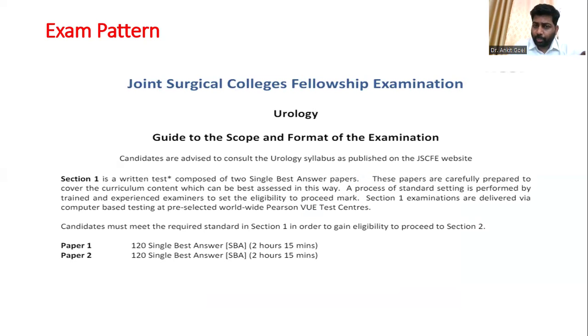Looking at the exam pattern, whether it is the intercollegiate or the international exam, you are going to face 240 questions over four and a half hours, with a break of about an hour in between, making the total duration five and a half hours. It is a long exam, but time shortage has never been a problem for most candidates. You need to read each question thoroughly and make sure you view the images.